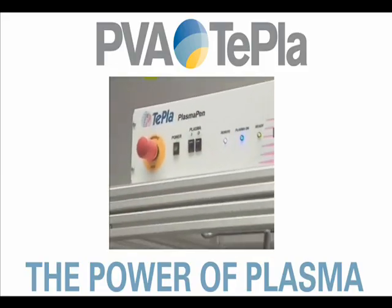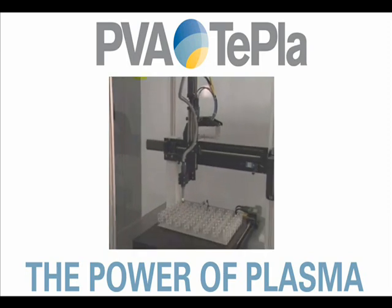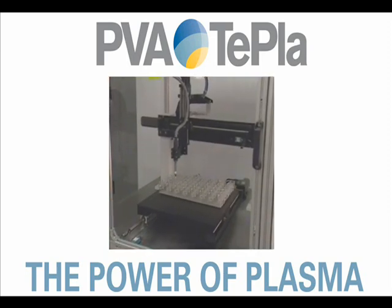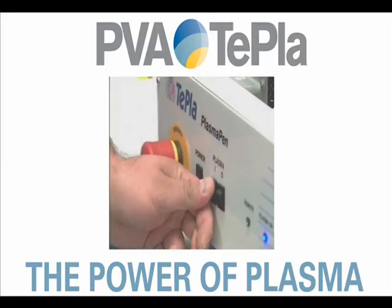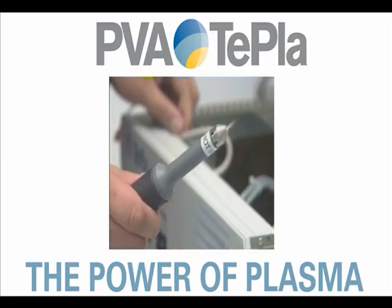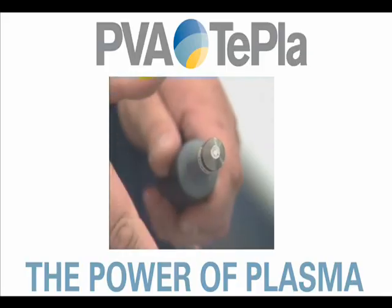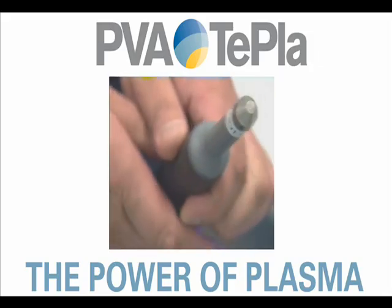One of the most exciting developments in this arena is the introduction of atmospheric plasma. In the past, the use of plasma, although always considered to be the best solution, was not necessarily the right fit for certain applications. This is mainly due to limitations of the treatment chamber or the costs associated with using a vacuum pump. This led us to the development of a plasma pen — a compact, lightweight, portable atmospheric plasma unit. It truly is a perfect solution for niche parts that can't be processed practically or economically in a vacuum chamber.